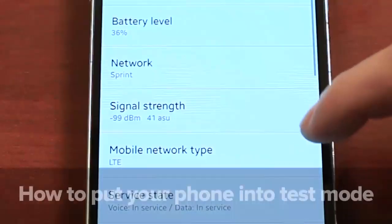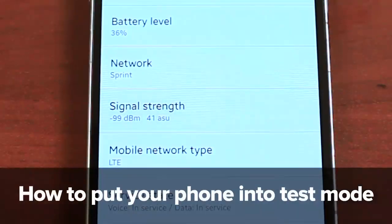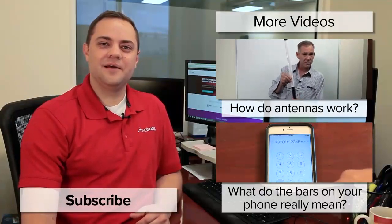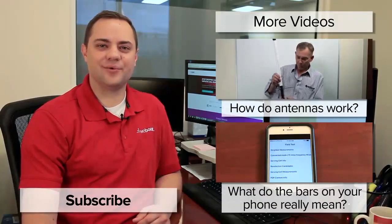Bars aren't always the best way of reading a signal on your phone. Put your phone into a test mode to get a more accurate reading. Click here to find out how. Thank you for watching today. I hope this was helpful. Please subscribe to our channel as we'll be coming out with videos every week. Thanks and have a wonderful day.